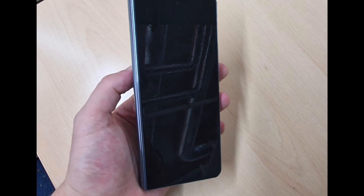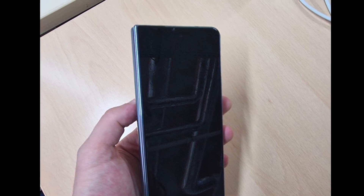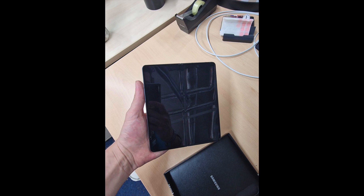The outer display does look somewhat better, which aligns with leaks that said the Fold 4 would have a wider aspect ratio. It's very hard to spot the crease, which means that the reports about the less prominent inner display crease were right on the money.